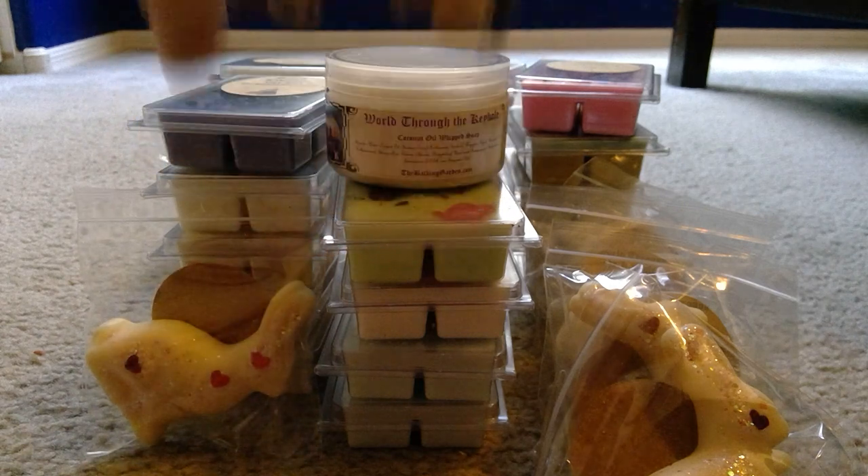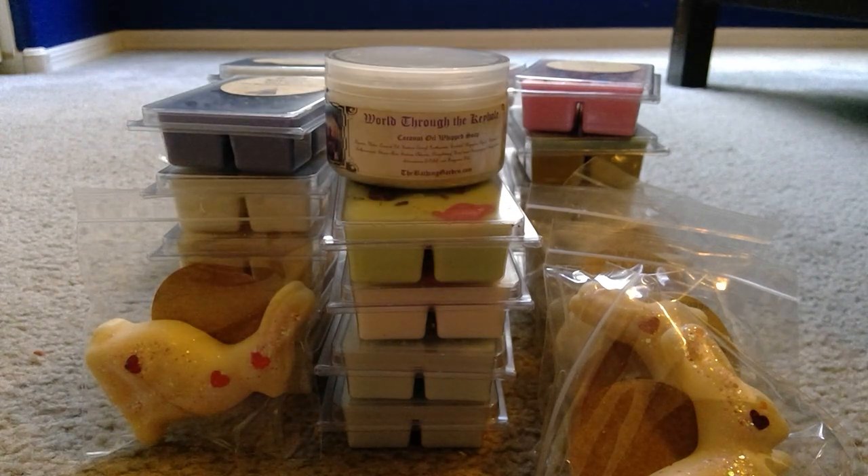That is everything I got from the Bathing Garden and I am so excited! I want to start melting this stuff, but I'm going to wait to see if anybody comments down below saying it really does require a long cure time or that she's reformulated her wax and it's good to go right away. I honestly do not know.